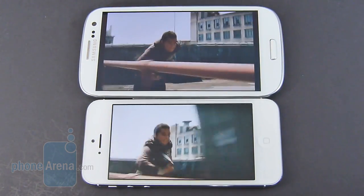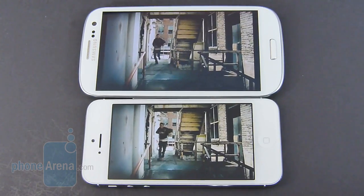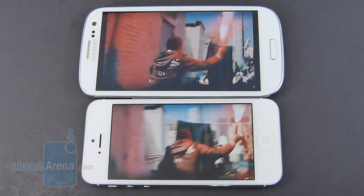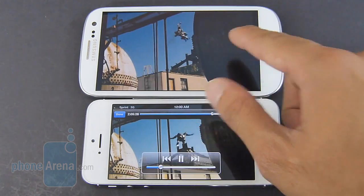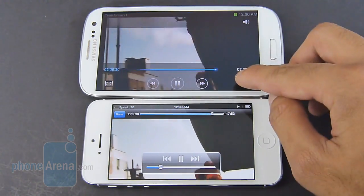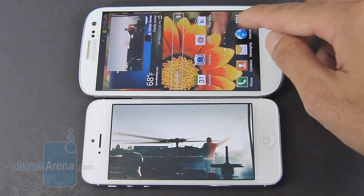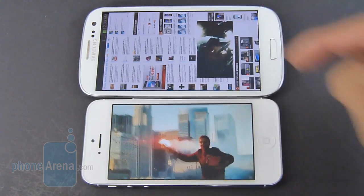It's far better to watch high-definition videos on the Samsung Galaxy S3 thanks to its larger 4.7-inch HD Super AMOLED display. It just comes to life more with the spacious nature of it and the more vibrant color tones. The other cool thing is the pop-up play feature available with the Galaxy S3, where you can allow the video to play on top of whatever else you're doing, so you gain productivity with the Galaxy S3.